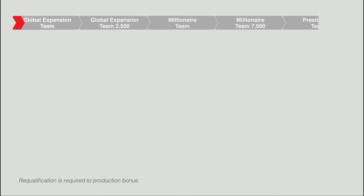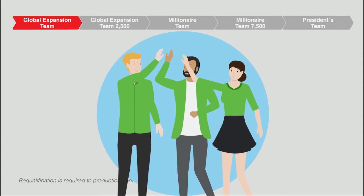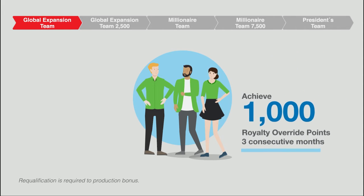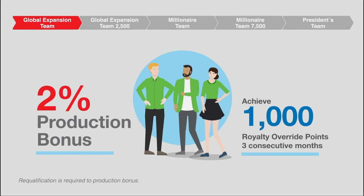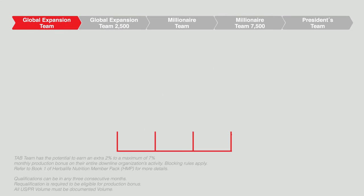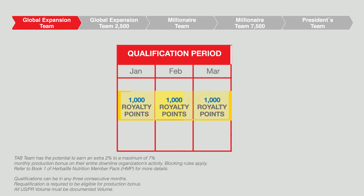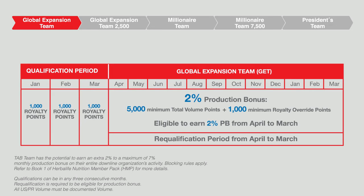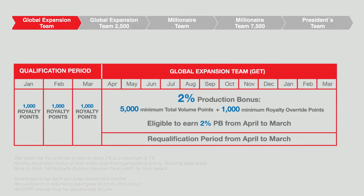To qualify as a Global Expansion Team member, you have to achieve 1,000 Royalty Override points for three consecutive months and become eligible to earn a two percent production bonus. When you achieve 1,000 Royalty Override points in each of three consecutive months, you have completed your Global Expansion Team qualification. How do you earn the 1,000 Royalty Override points? Let's look here.